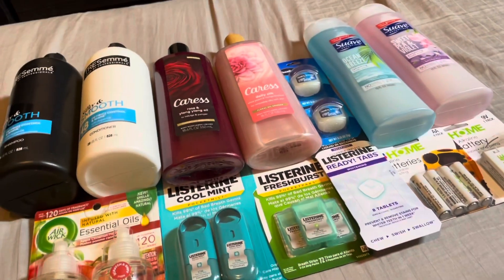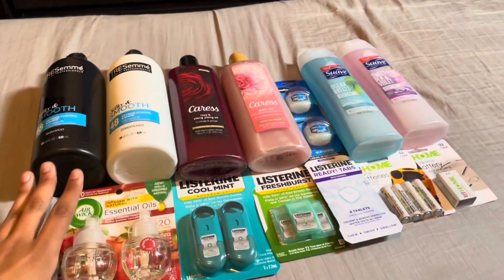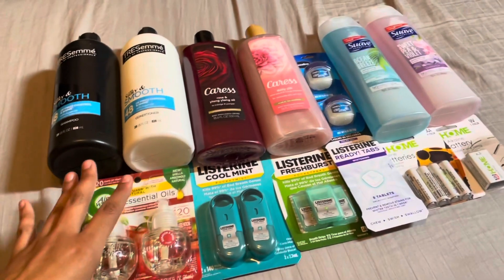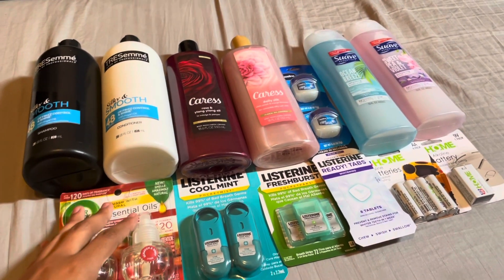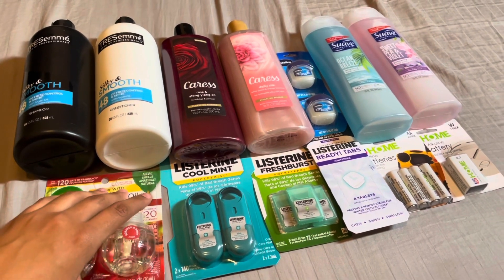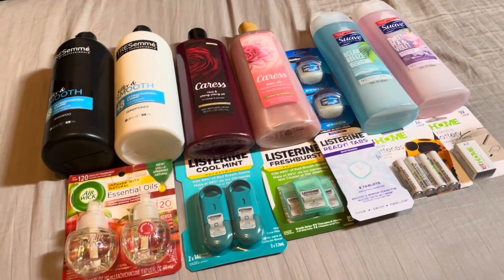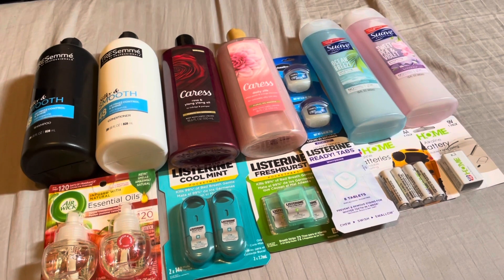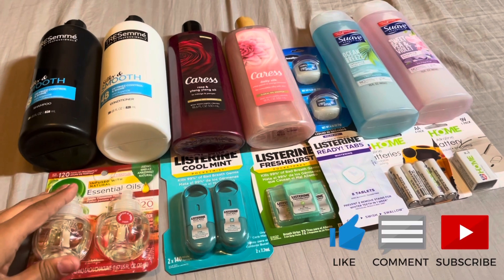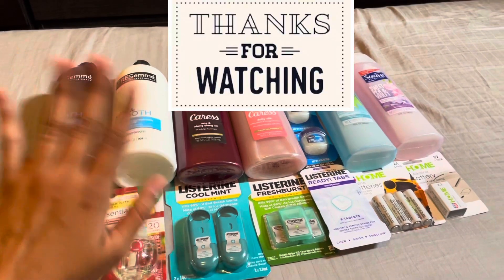I'll be contacting Rite Aid tomorrow hoping they can give me the $6. If you know where that Unilever $4 came from, or if your receipt is also not showing tracking amounts, let me know in the comments — I'll pin my update. If you like my videos please hit that like button, subscribe if you enjoy my content, and I will see you all in my next video!